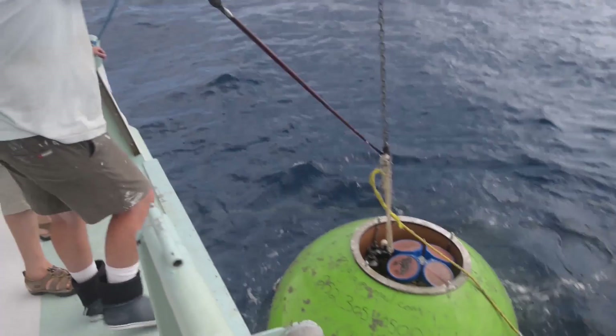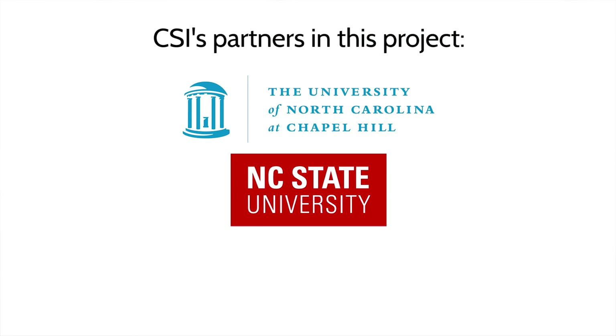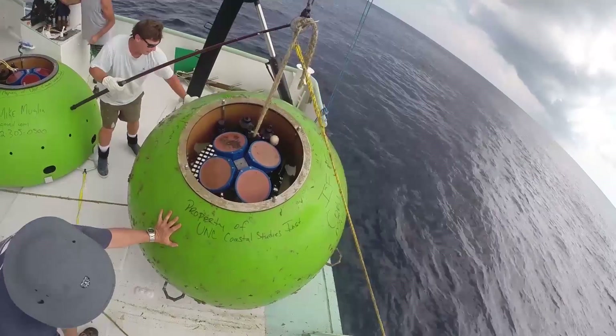When we talk about the Coastal Studies Institute's Ocean Energy Program, it's essential to mention all the partners that have made great contributions to what we do. UNC Chapel Hill, NC State University, UNC Charlotte — all of these researchers play an essential role in our understanding of ocean energy here in North Carolina and they've contributed countless hours to doing so.